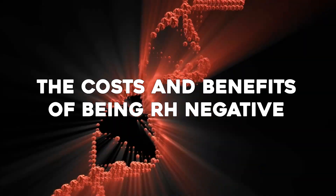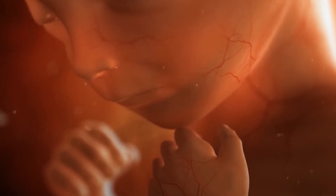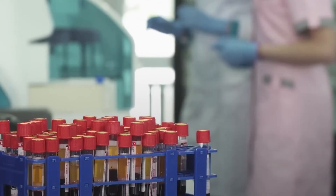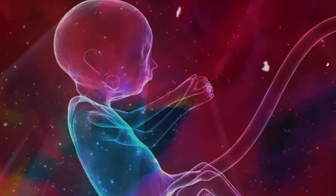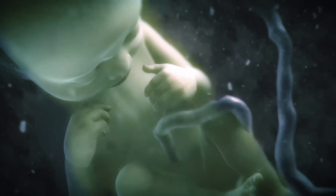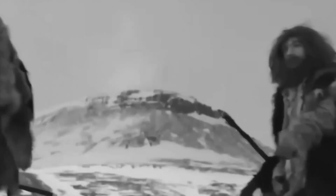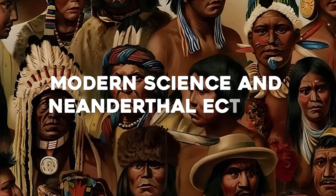Even without the legends, the scientific mystery is just as compelling. Being Rh negative isn't just unusual — it comes with biological consequences. During pregnancy, if an Rh negative mother carries an Rh positive baby, the immune system may attack the fetus as if it were foreign. Before modern medicine, this was dangerous and sometimes deadly. So here's the paradox: if Rh negative creates complications in reproduction, why didn't natural selection eliminate it? The answer may be that Rh negative carried advantages too — perhaps against certain diseases or environmental stresses. In Ice Age Europe, where Neanderthals thrived, these advantages may have outweighed the risks.